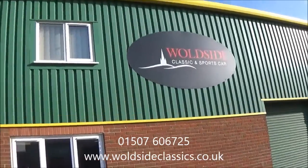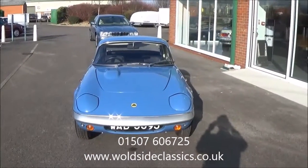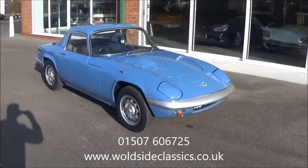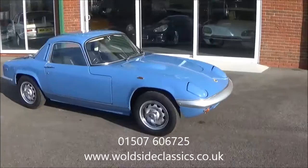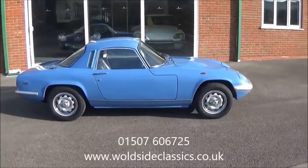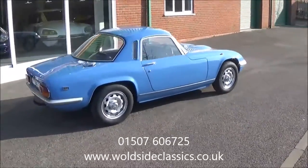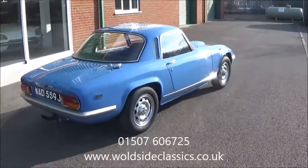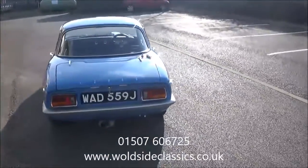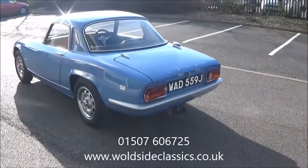Welcome to Worldside Classical Sports Car. Today we'd like to preview this 1970 Lotus Elan S4 fixed-edge coupe. It's a special equipment model finished in French blue with black vinyl upholstery. The history file on this car is fabulous and the condition is very good. It's an older restoration but it's been cared for very well.